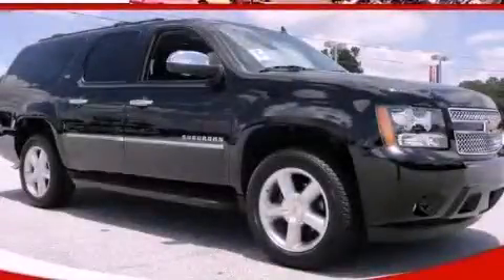This is a brand new 2012 Chevrolet Suburban, a vehicle with safety, comfort, and space.